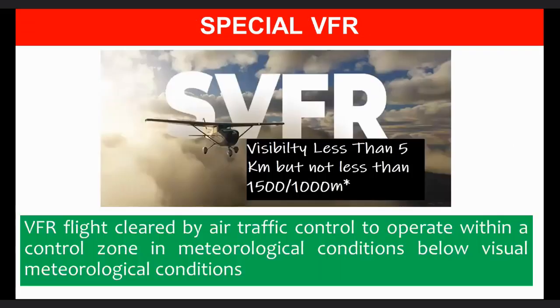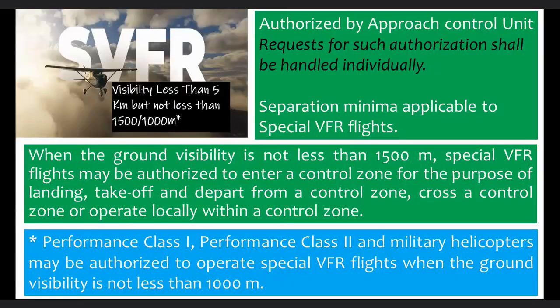What is special VFR? Special VFR is VFR flight cleared by air traffic control to operate within a control zone in meteorological conditions below visual meteorological conditions. When traffic conditions permit, special VFR flights may be authorized subject to the approval of the unit providing approach control service. Requests for such authorization shall be handled individually. Separation shall be effected between all special VFR flights and between special VFR and IFR flights. When the ground visibility is not less than 1,500 meters, special VFR flights may be authorized to enter a control zone for landing, take-off, departure, crossing a control zone, or operating locally within a control zone.